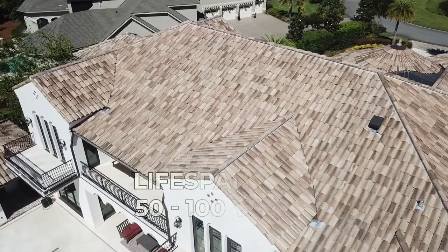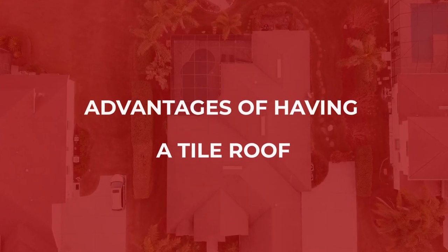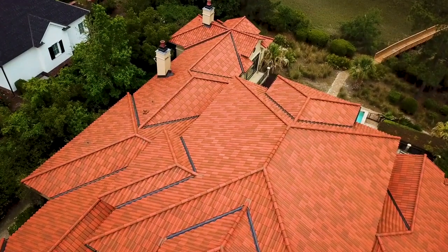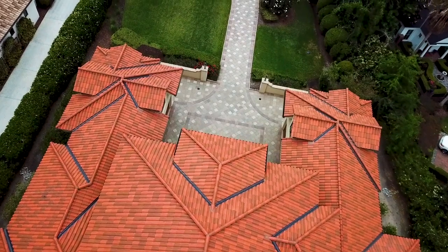The average tile roof will last between 50 and 100 years, but in comparison, the price is more expensive than asphalt and metal. So if you're going to spend more money to have a nice new roof, what are the advantages of having a tile roof? The roof is going to last — the material itself is going to last significantly longer than shingles.